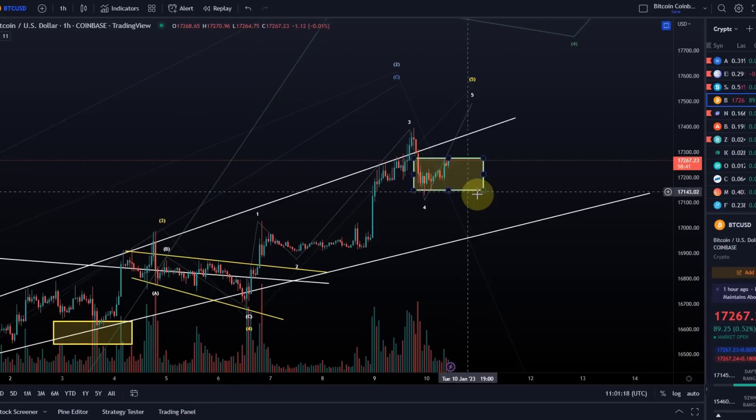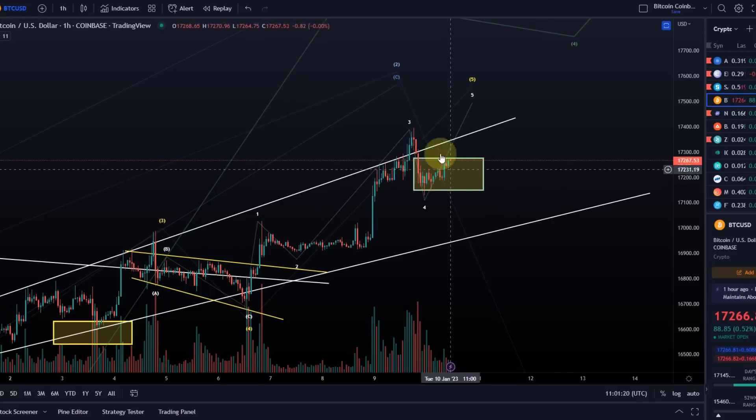If you've watched the Ethereum video, Ethereum has not maxed out its green support area. Bitcoin, however, has.